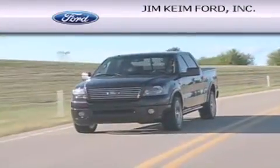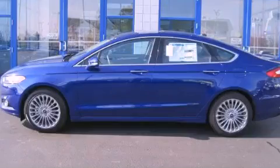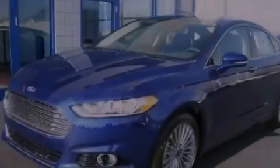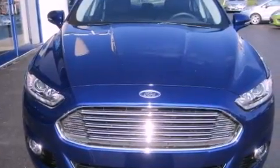Another fine vehicle offered by Jim Keim Ford. This is a brand new 2013 Ford Fusion. This four-door sedan has an automatic transmission and an inline four-cylinder engine.